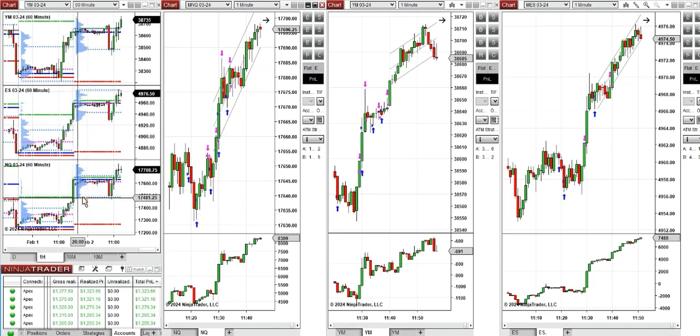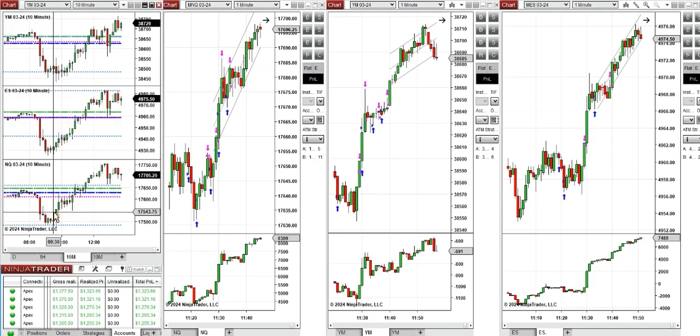If we look at the one hour macro chart, we see that the price was fluctuating below the previous day high, and during the London pre-market session it started to go down and went up again due to the news release.